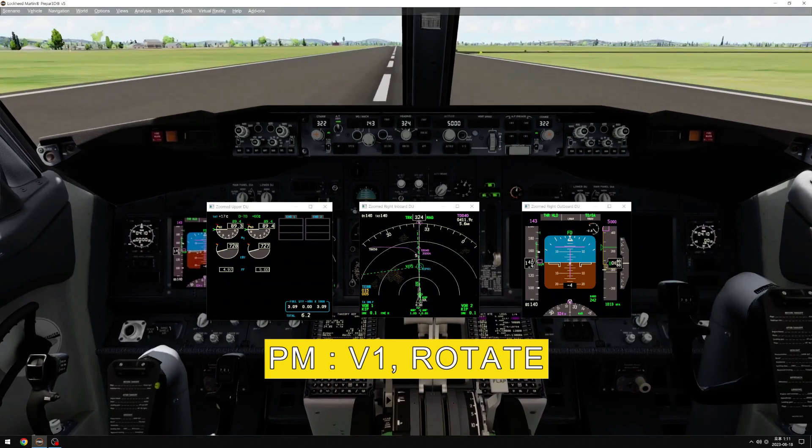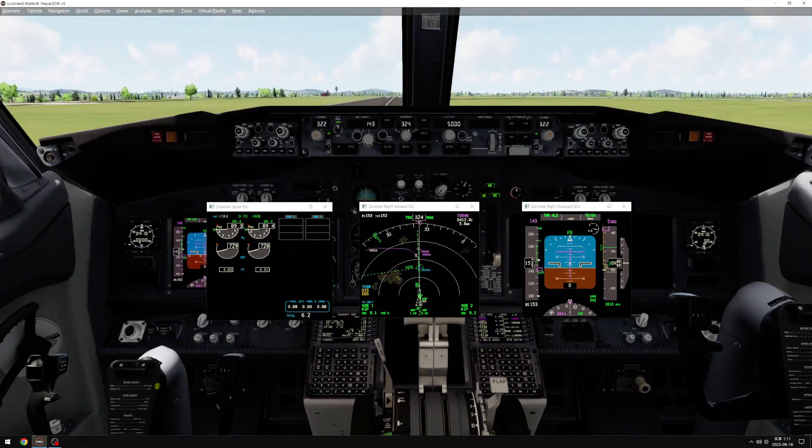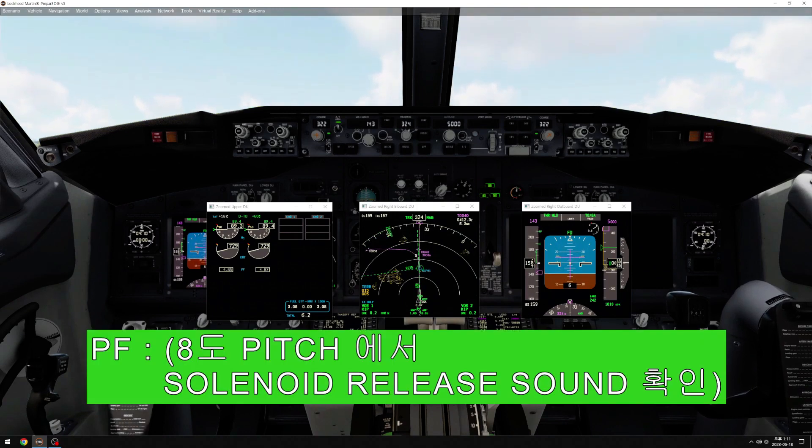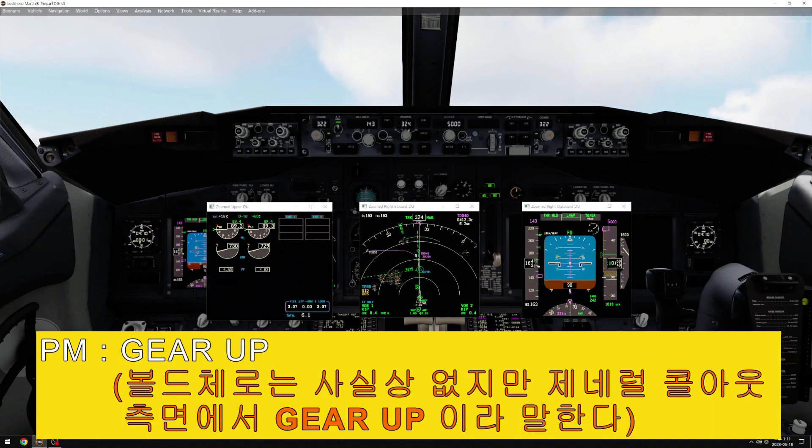V-1. Rotate. Gotcha. Positive climb. Gear up. Gear up.